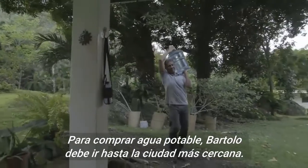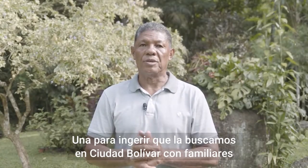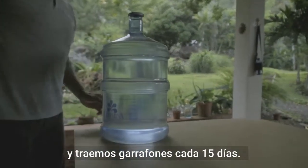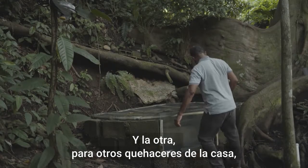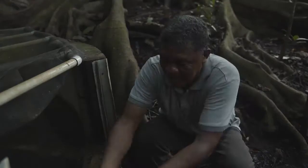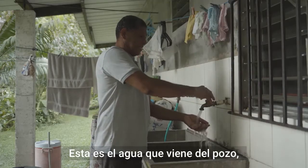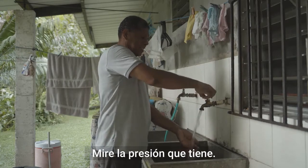Bartolo Herrera gets water in two ways. One is for drinking, which he fetches in Ciudad Bolívar with family — bringing large water jugs every 15 days. The other is for household use — bathing and cleaning — for which they use a natural pond nearby. He demonstrates the water pressure coming from the pond.